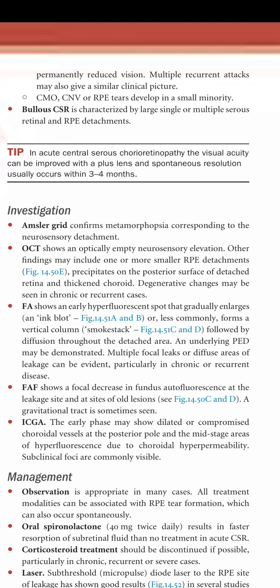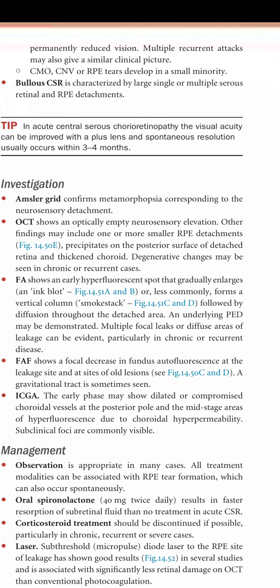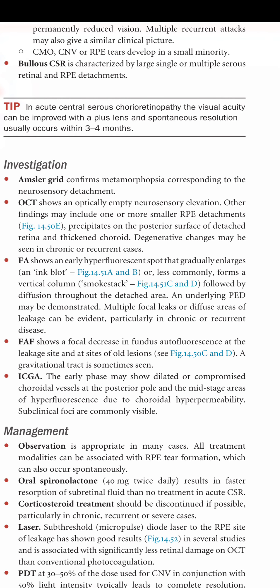In acute central serous chorioretinopathy, visual acuity can be improved with a plus lens, and spontaneous resolution usually occurs within 3 to 4 months.